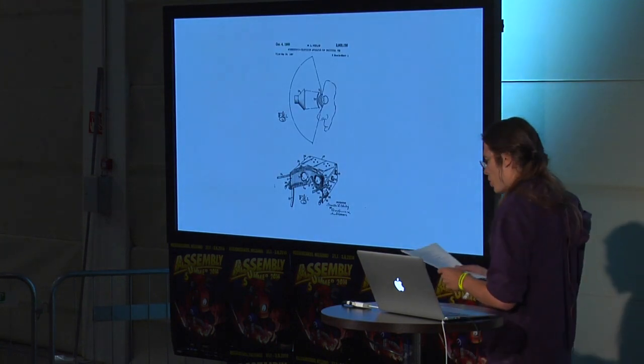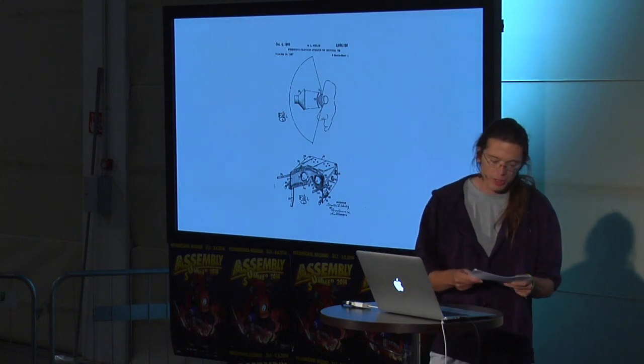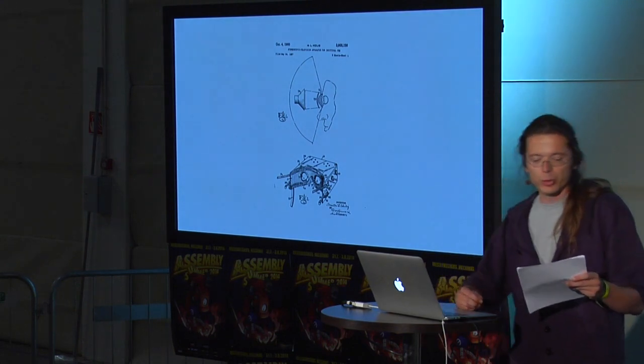In 1957, Morton Heilig, interested in 3D movies, patents a stereoscopic television head-mounted display for individual use. Hoping to realize the cinema of the future, he called it a telesphere mask. We'll be returning to Heilig in just a moment.